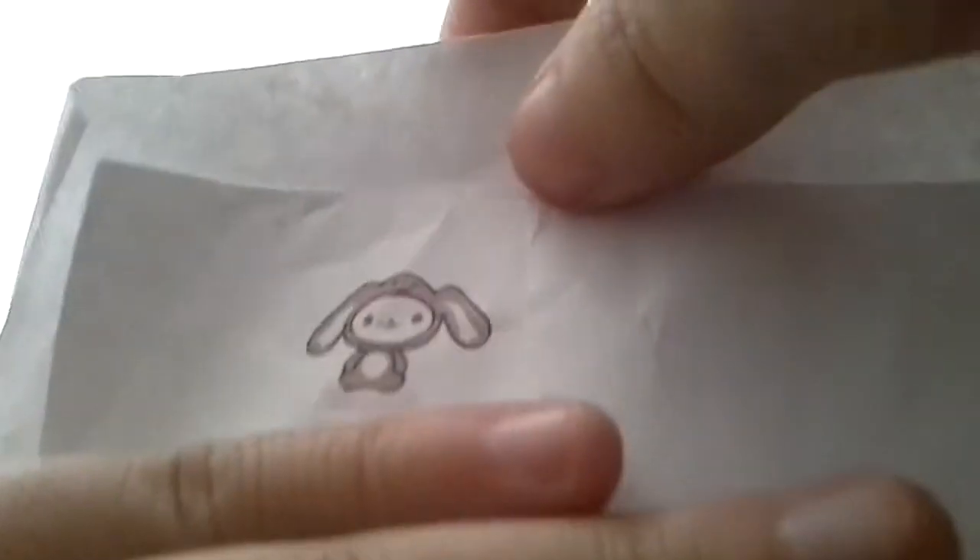Let me just show you her cute little logo. So here's her cute little logo — there's a little logo right there.